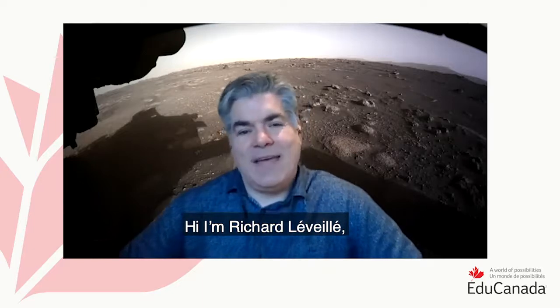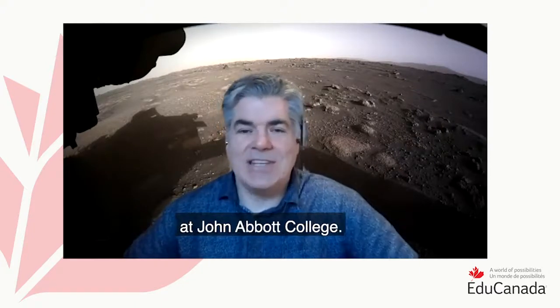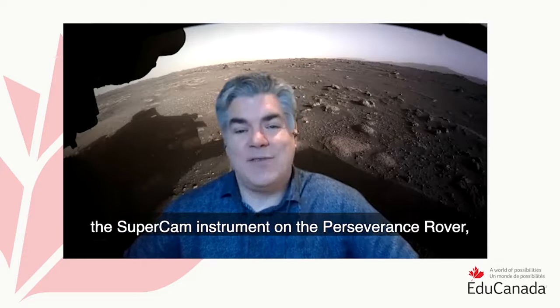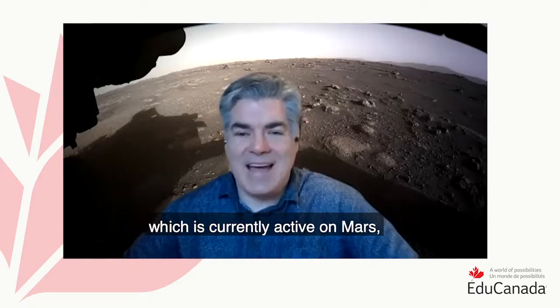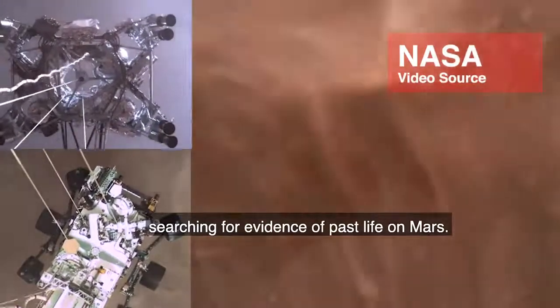Hi, I'm Richard Levier. I'm an adjunct professor in Earth and Planetary Sciences at McGill University in Montreal and also a professor of geology at John Abbott College. Currently, I'm a co-investigator with the SuperCam instrument on the Perseverance rover, which is currently active on Mars, investigating Martian geology and searching for evidence of past life on Mars.